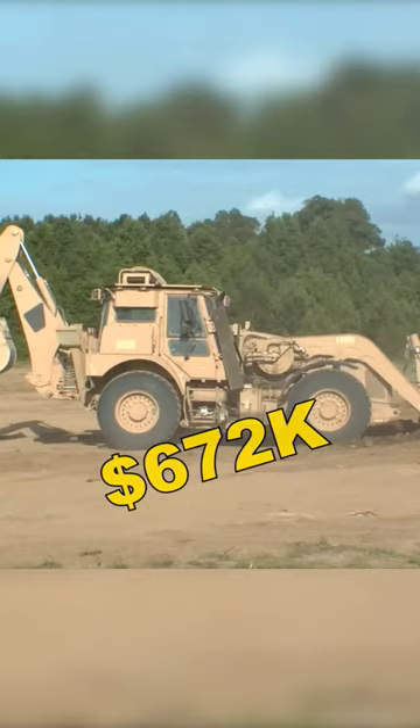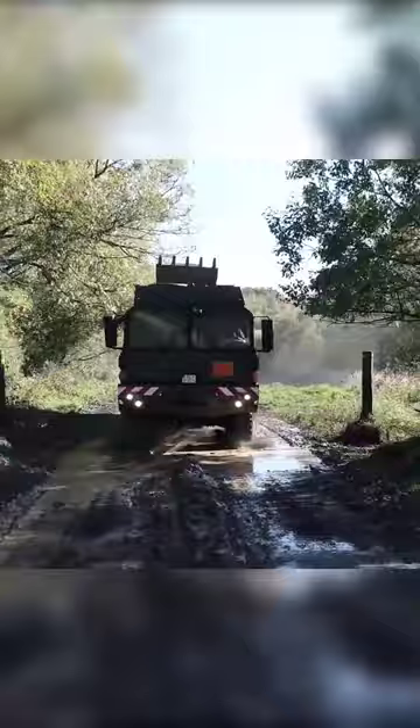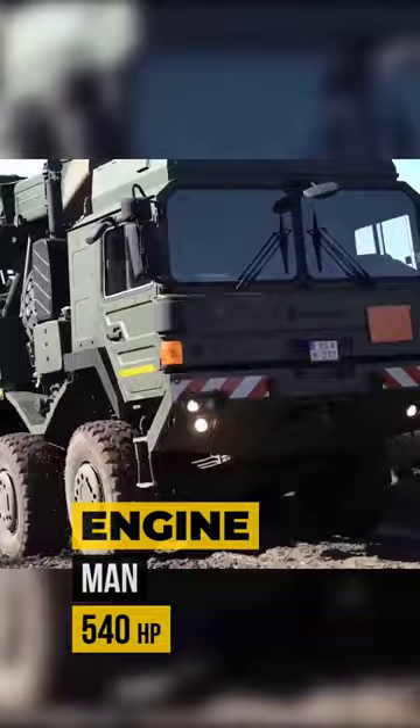The Rheinmetall HX 8x8 — a multi-purpose excavator with a 48-foot extendable telescopic arm and a main engine producing 540 horsepower.